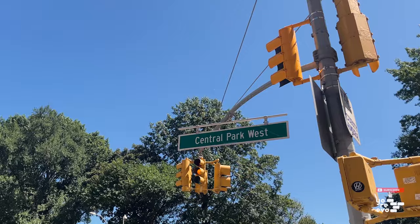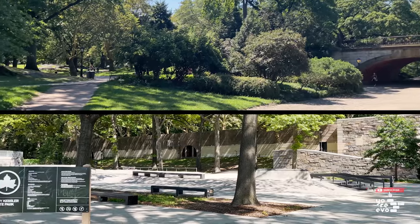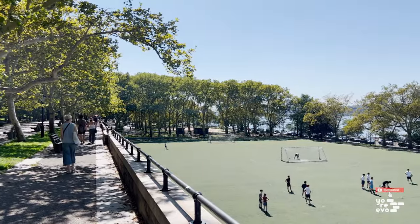Unlike some neighborhoods, the Upper West Side's boundaries are pretty clear. There's Central Park to the east and Riverside Park or the Hudson River to the west. The southern and northern boundaries are typically considered 59th Street and 110th Street.